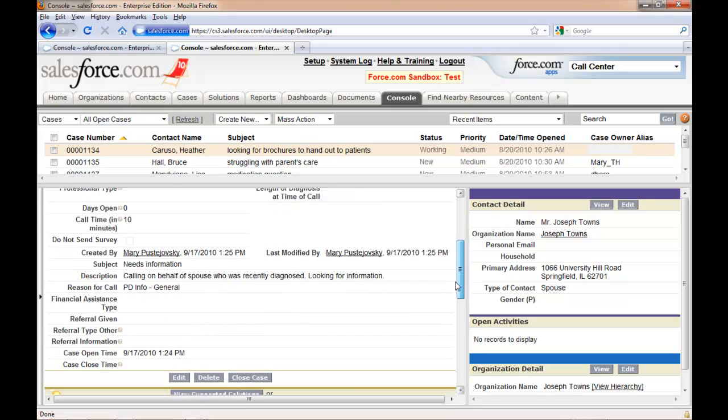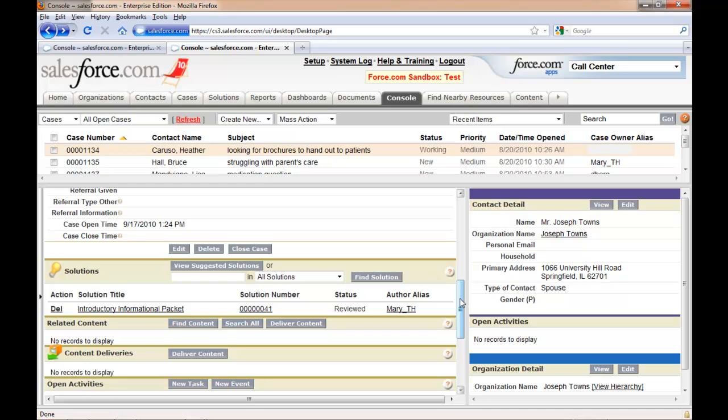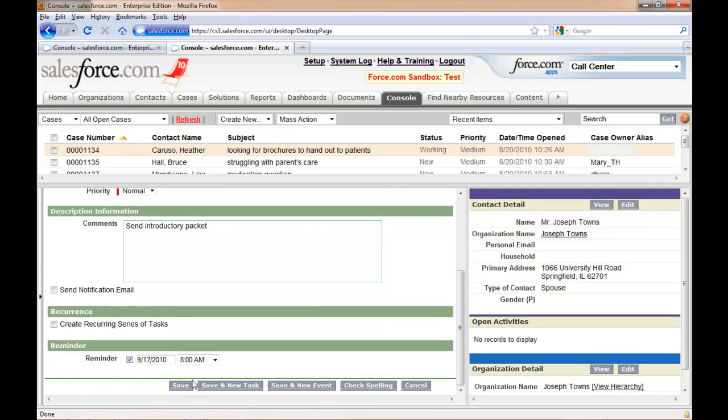Once the solution is in there, I can open it up and find out more about exactly what I'm supposed to do. I can see here that for a first-time caller, I need to send out an informational packet with certain pieces of information. I'm going to go back to my case and add a new task for myself to remind myself to do that. I'll set it for today and type in my comments — a little reminder about what it is I'm supposed to do — and I can save that.